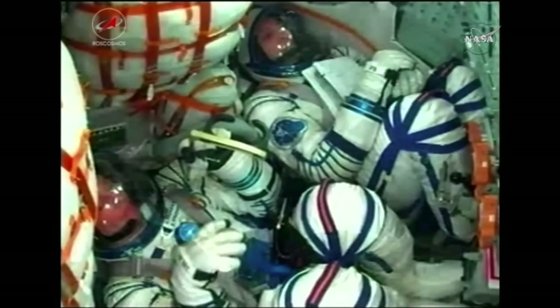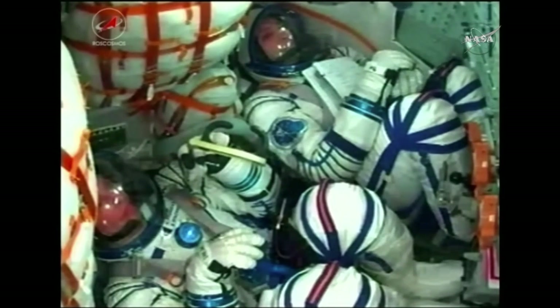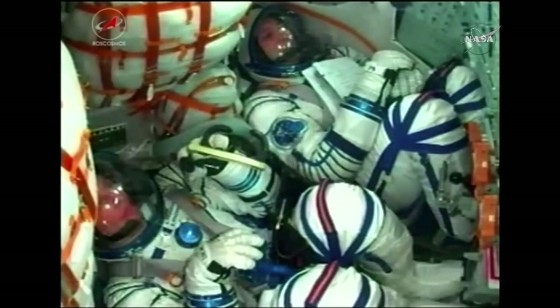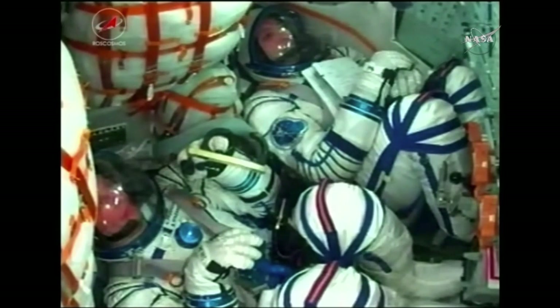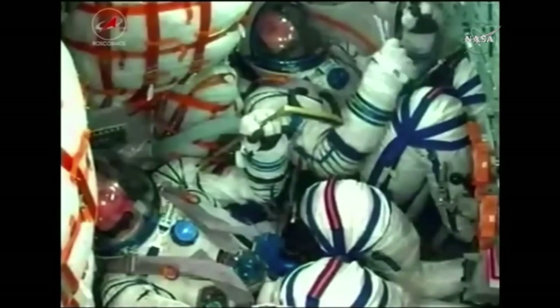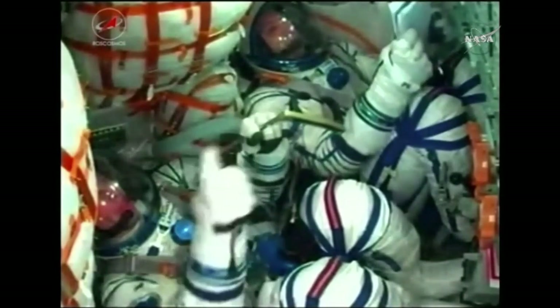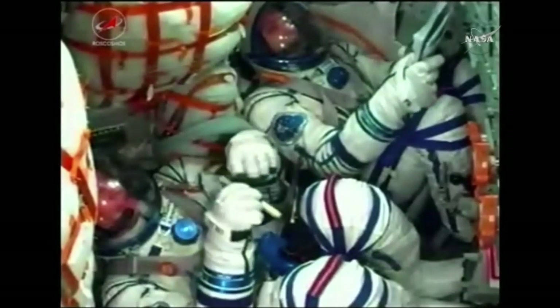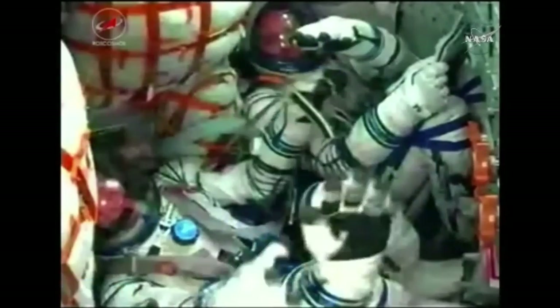500 seconds into flight. 510 seconds into flight — roll, pitch, and yaw are all nominal. Parameters are nominal as well. And there you see the crew members getting a bit of a jolt, signifying the third stage has cut off. Getting confirmation here that it has indeed separated.